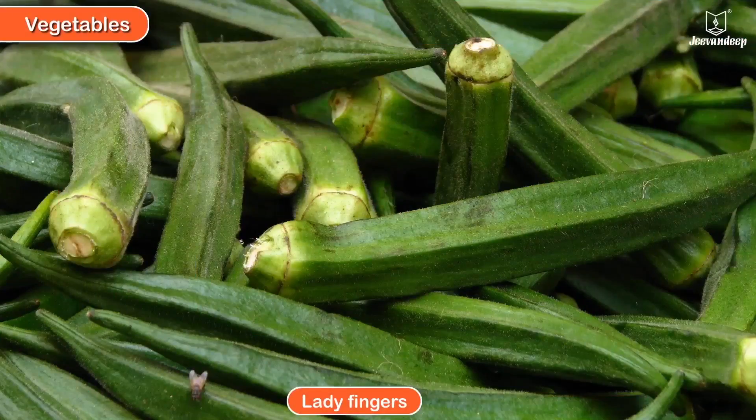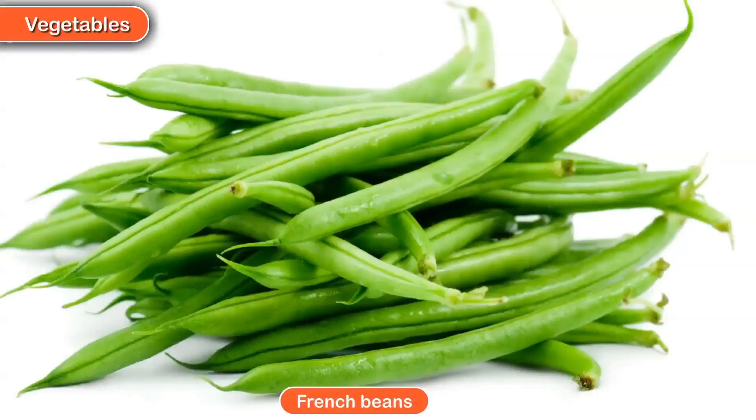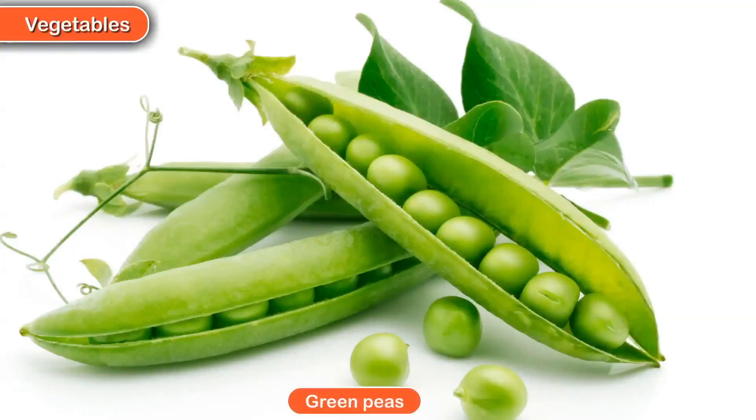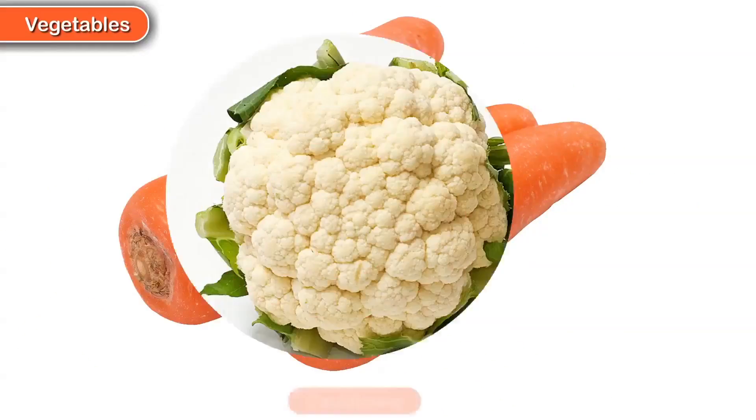Ladyfingers, Brinjal, French Beans, Green Peas, Carrot, and Cauliflower.